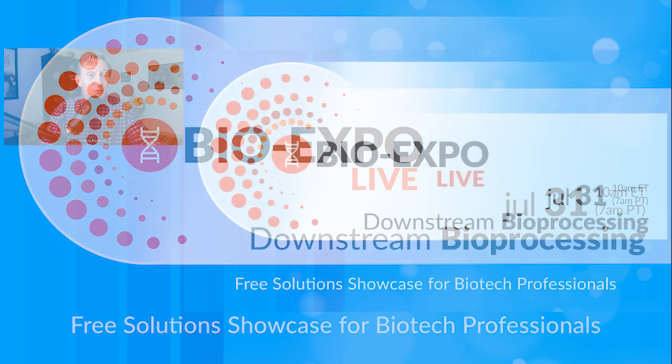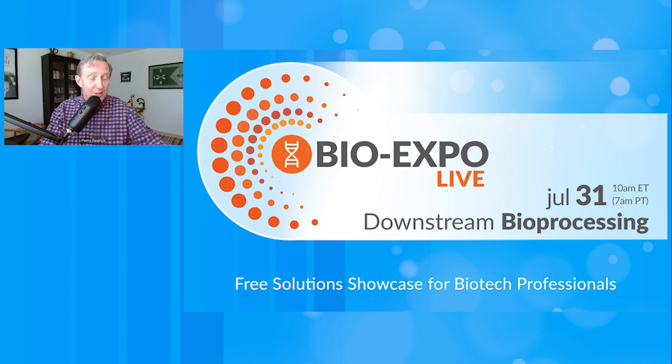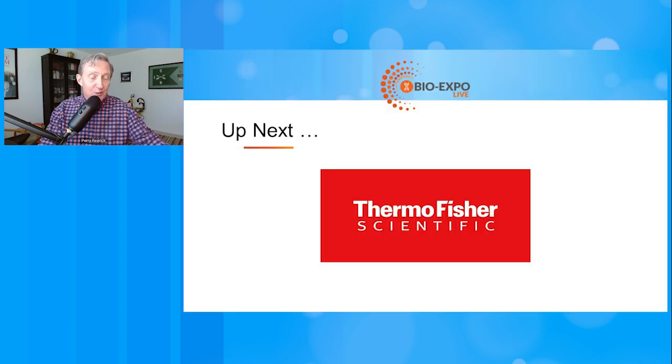Our next presenter is from Thermo Fisher Scientific. She is Chantel Gaskin, a field applications staff scientist specializing in protein and viral vector purification and downstream process development. She's going to highlight downstream process tools from Thermo Fisher Scientific to enable optimal biologics purification. Welcome, Chantel.